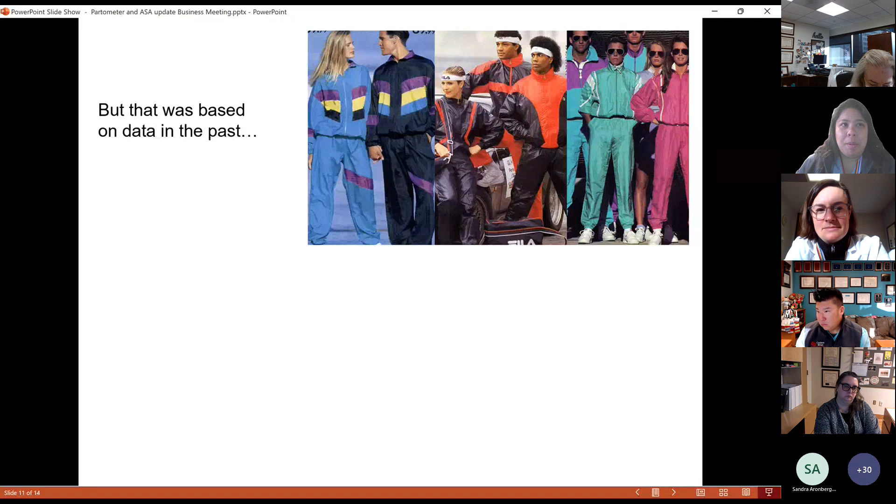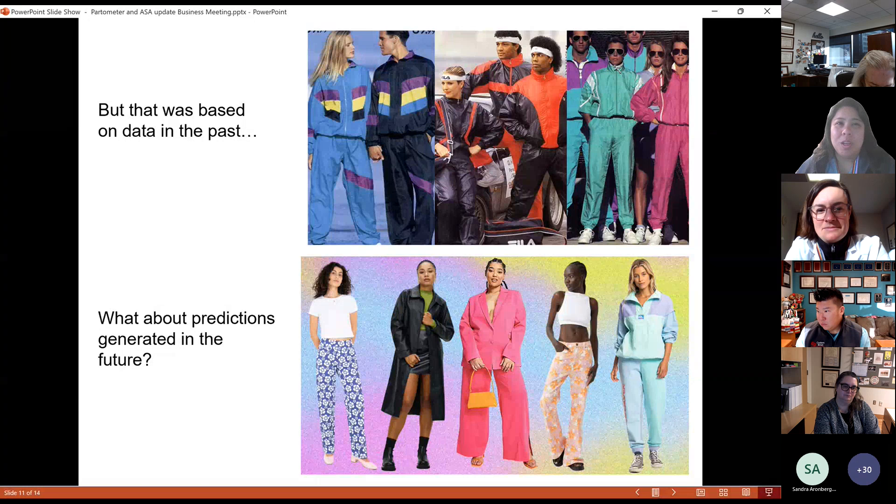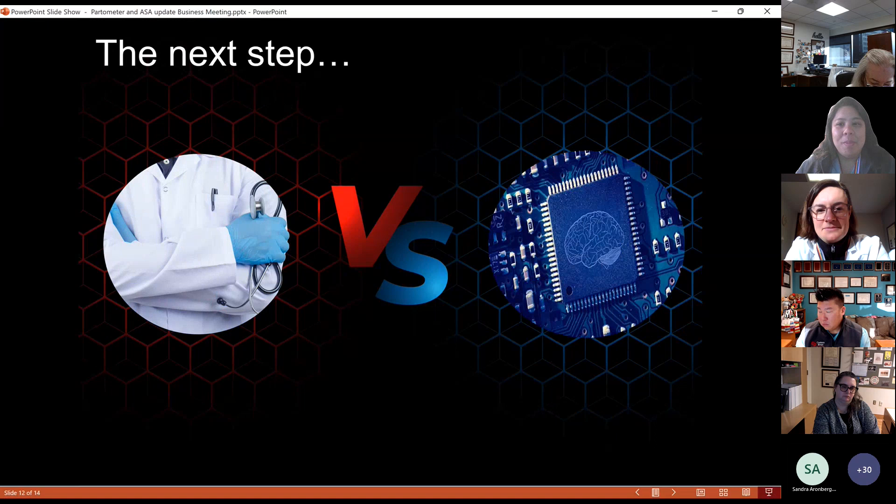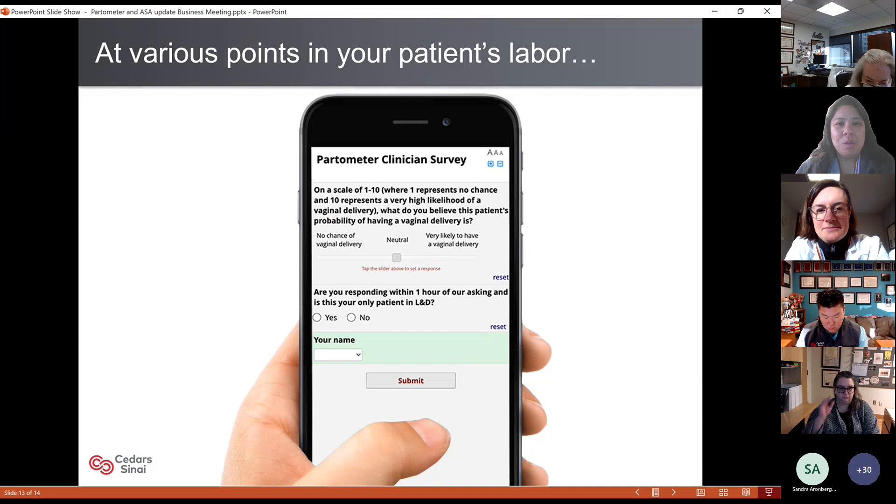But in fairness, that was data really based in the past. What about predictions from the completely differently fashioned 2022–2023 future? We move on to our next step — not just describing and trying to predict, but doing a head-to-head matchup: who between the doctor and the computer can better predict the eventual outcome of their patient's mode of delivery? This is something I don't do on the back end — this is where I ask for your help.